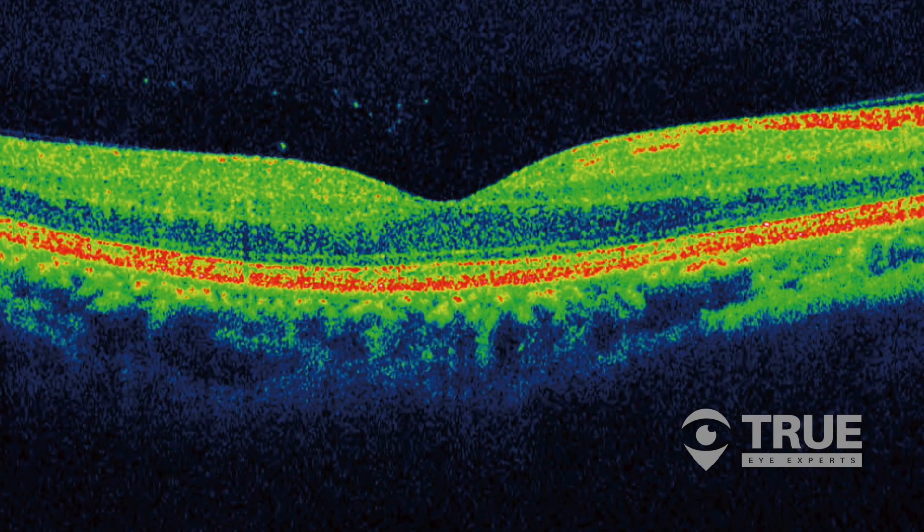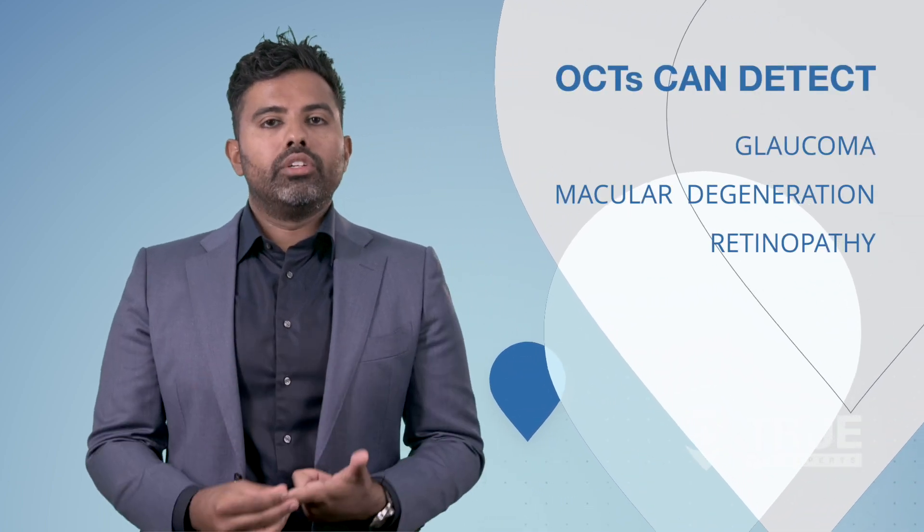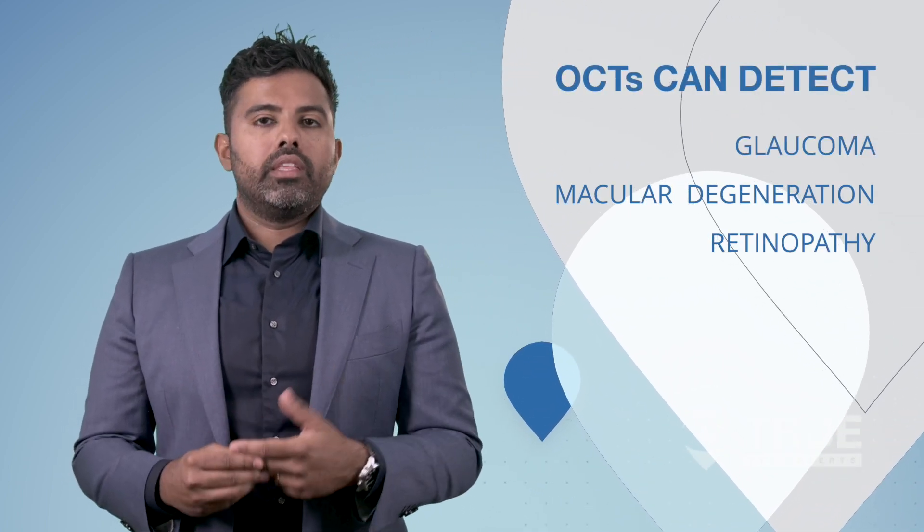The second part of the exam that I always recommend is called an OCT. An OCT allows us to scan the underlying retinal tissue layer without drops. The advantage of this technology is that we can diagnose glaucoma, macular degeneration, and retinopathy in the eye.